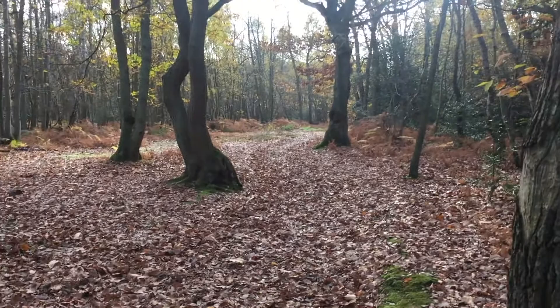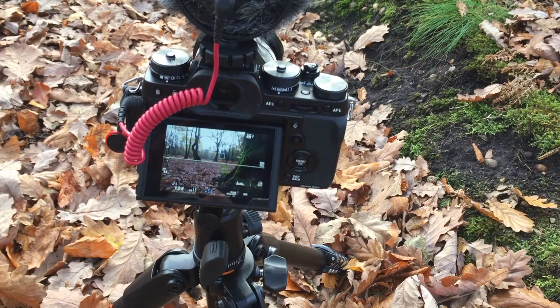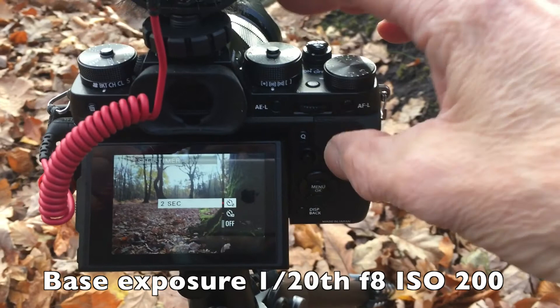So this is my setup. We've got a sort of leading line and a tree right here. The sky is very bright. I've got a polariser on but no other filters, so I'm bracketing this and going to blend it later. We're on a 2-second timer so it allows the camera to steady.